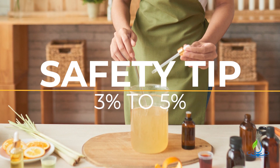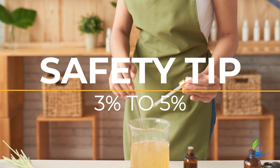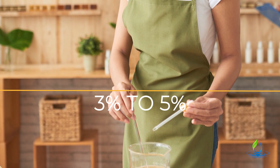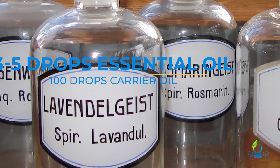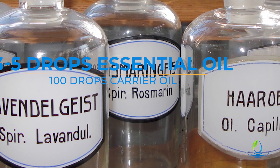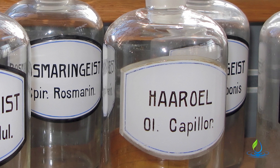One safety reminder when making therapeutic blends for topical application: reach only a maximum of three to five percent essential oil concentration. That means three to five drops of essential oil to one hundred drops of carrier oil — this is a safe amount for a healthy adult with no contraindications and healthy skin.